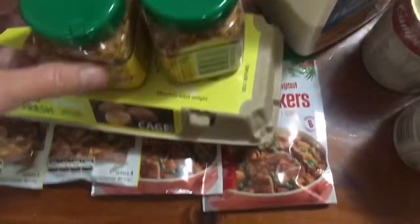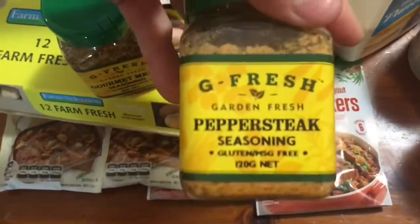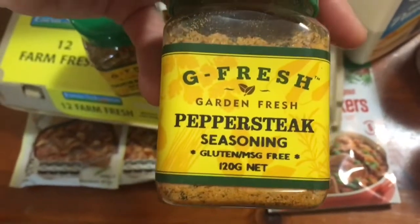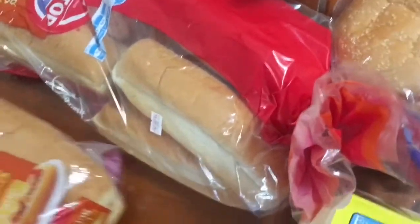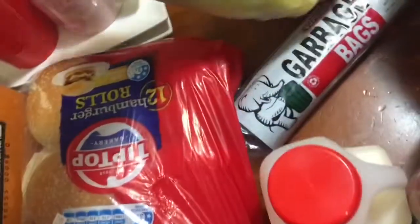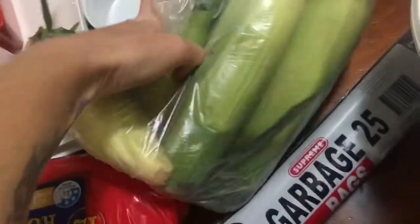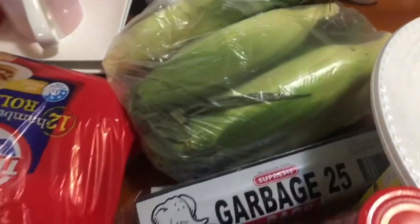I grabbed a couple more herbs — gourmet meat seasoning and also a pepper steak seasoning which we haven't had in forever. That'll be nice — James will love that on his steak today. I've got some hamburger buns and two packs of hot dog buns. Some fresh corn on the cob — three for two dollars so I got six of them — they'll be nice on the barbie. A couple of limes for the fish.